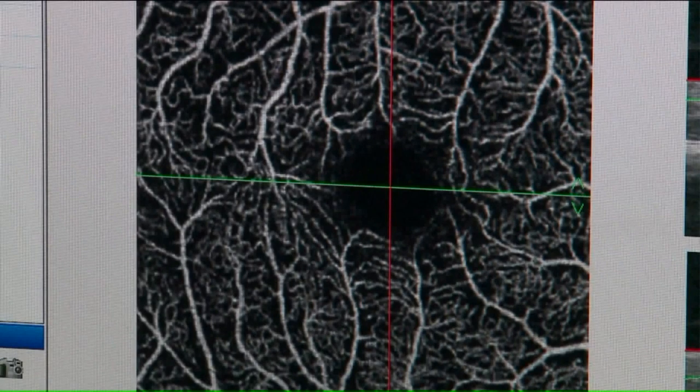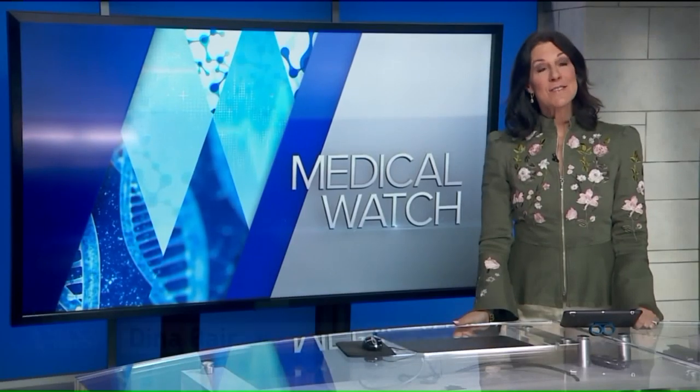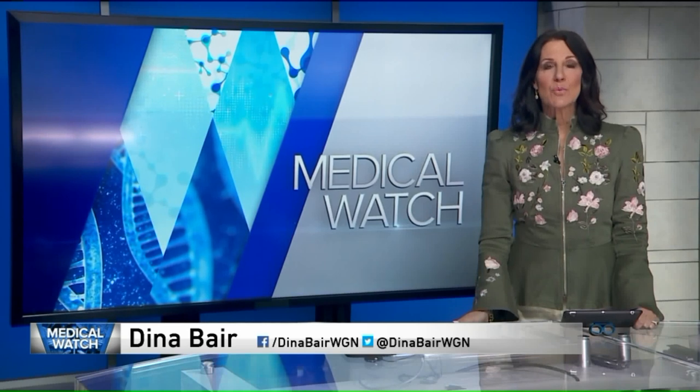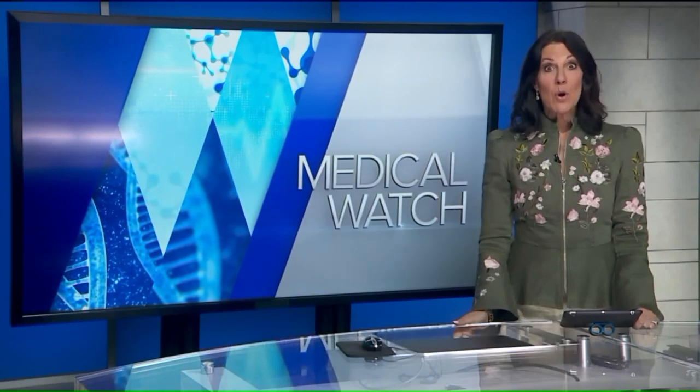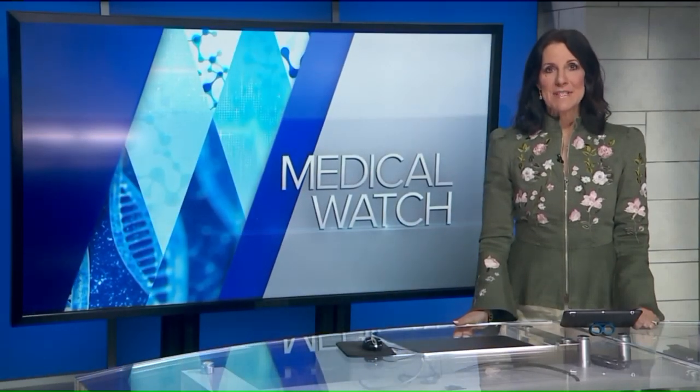Bottom line, this latest research could delay the disease even in people whose eyes reveal the signs. I'm very excited about the potential for preventing Alzheimer's as opposed to treating or curing it. Northwestern is also currently studying a medication to reduce amyloid buildup in the brain. To get involved and find out more about this research or the retinal scan, check the link on our website.